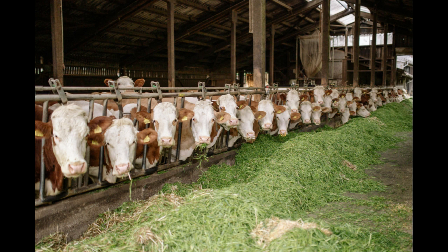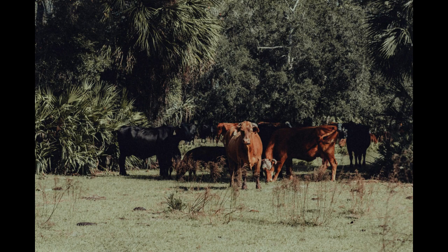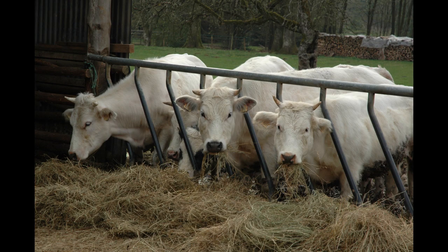Four: Cattle Breed Selection. Choose the right breed of cattle based on your goals and the local market demand. Consider factors such as climate compatibility, purpose (meat or dairy), and your level of experience in handling specific breeds.